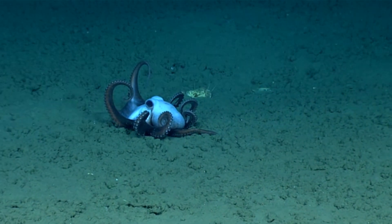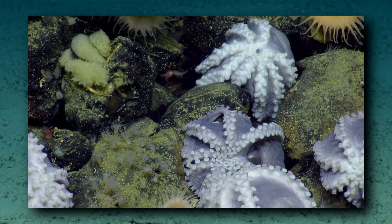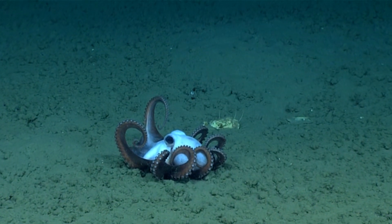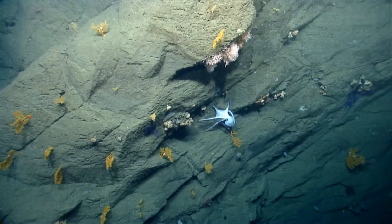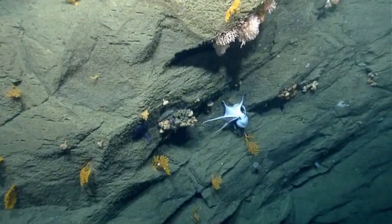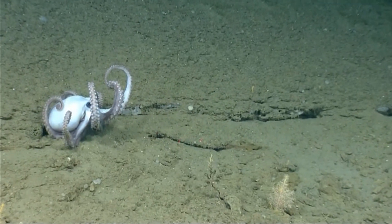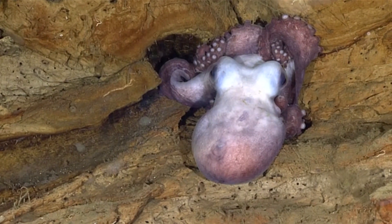Pearl octopus mothers gather in huge groups — the largest known gatherings of any octopus species. There may be thousands of mothers all seeking out the warmer waters of deep ocean hydrothermal springs. Unlike hydrothermal vents that spew cloudy, heated water far above the ocean floor, hydrothermal springs simply have heated water that seeps out from cracks in the ocean's sediment.